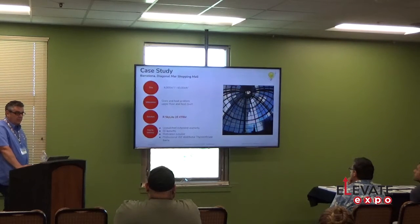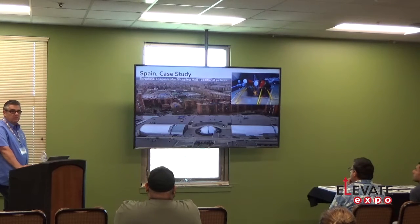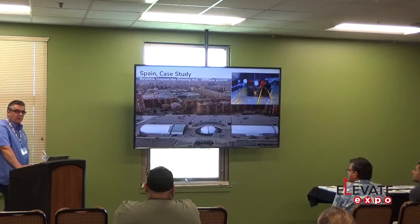We have case studies on the different products and films. One of my favorites is the domes done in a Barcelona-style mall. When the mall was having a lot of heating problems, we put exterior film on the whole thing, and they actually had to change the settings on their thermostats because it changed the interior dynamics so much.